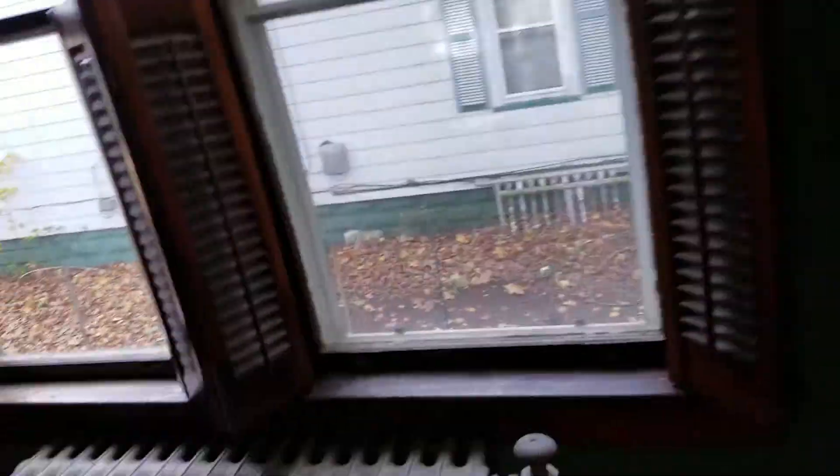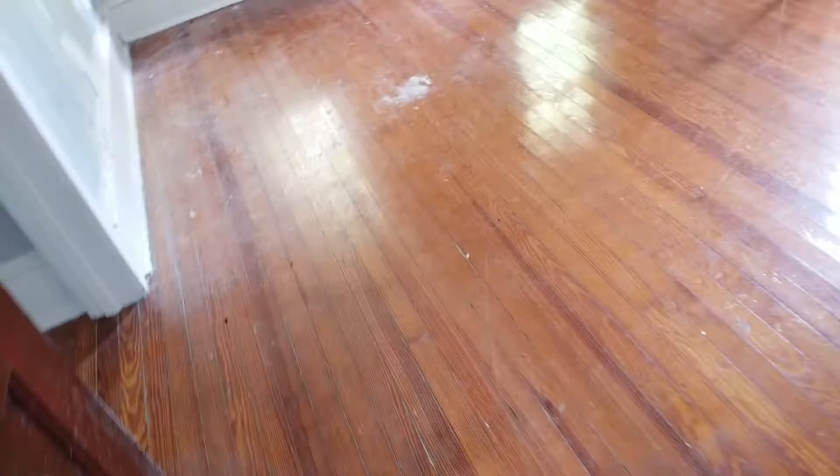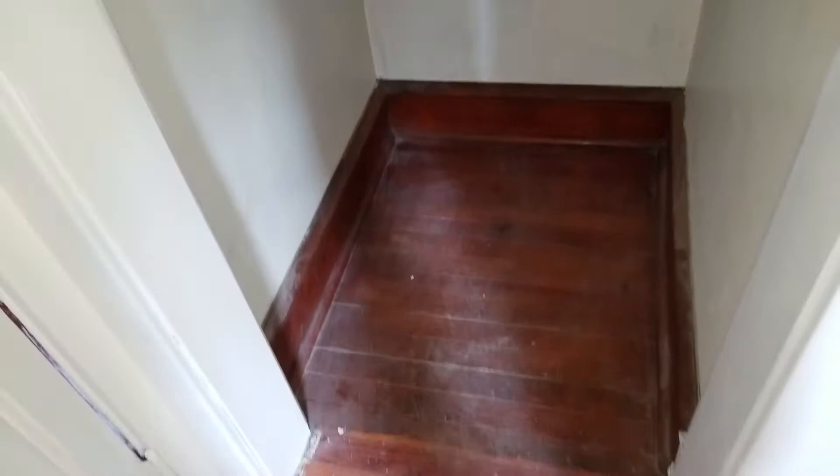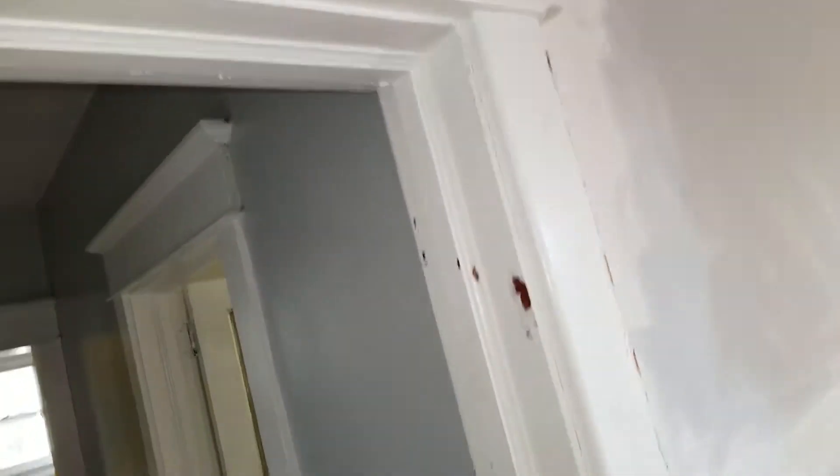Going further in, there's what looks like a dining room, but you could make it into a fourth bedroom if you wanted to. There's actually even a closet in here, so technically it could be a fourth bedroom. It's your call how you'd like to use this room.